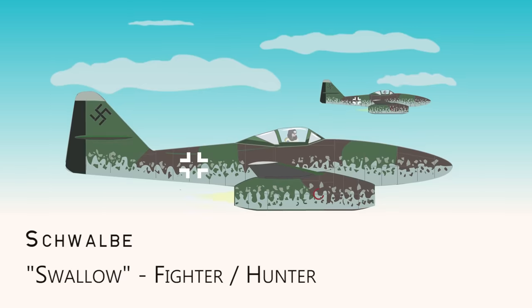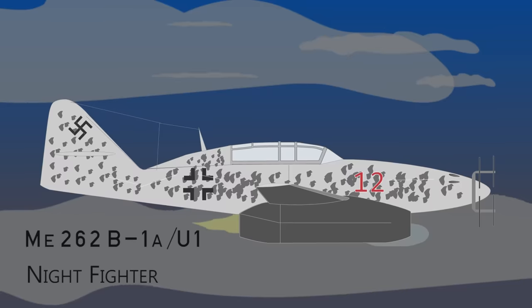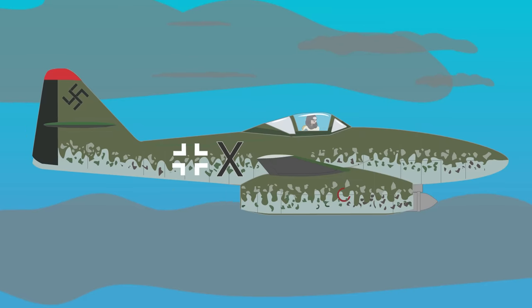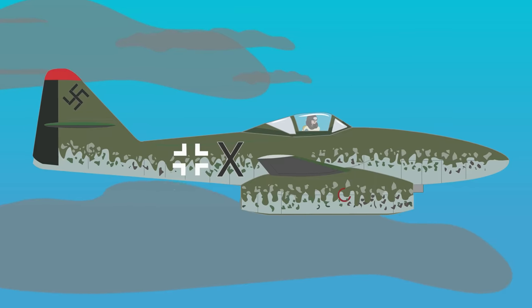Some of the major variants were the Hunter, nicknamed the Swallow; the Bomber, nicknamed the Stormbird; and an experimental two-seater nightfighter. In its bomber role, it was armed with two 250kg bombs, but with no bombsights, targeting accuracy was difficult.